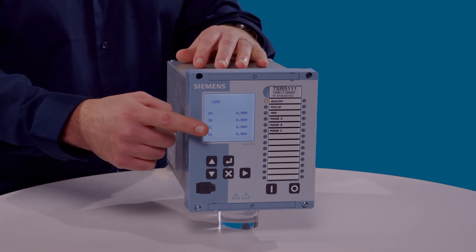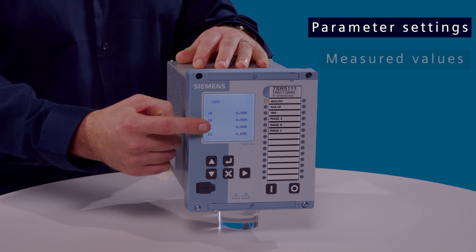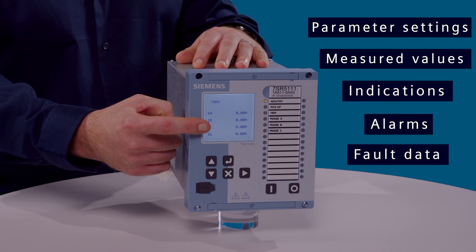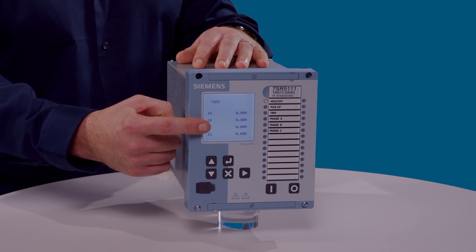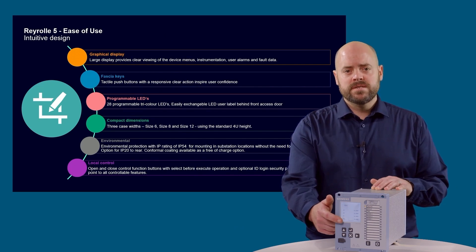A large graphical display makes it easier to view device information and provides a local interface for viewing the parameter settings, measured values, indications, alarms and fault data. In addition, the LCD can be configured for up to 5 user defined screens to display the circuit mimic diagram with both controllable items, plant status and instrumentation.